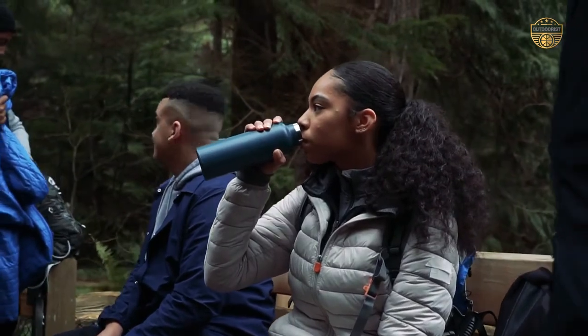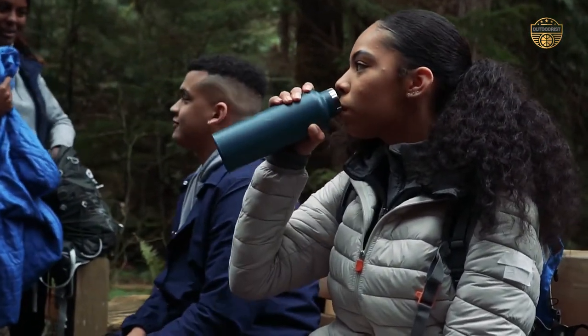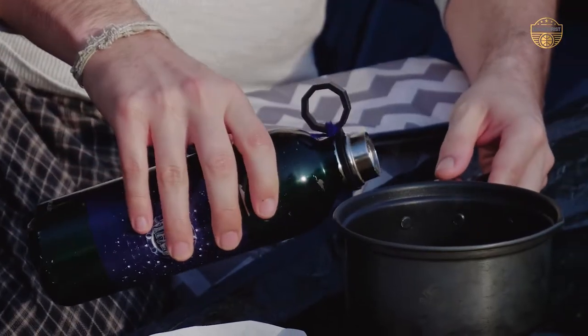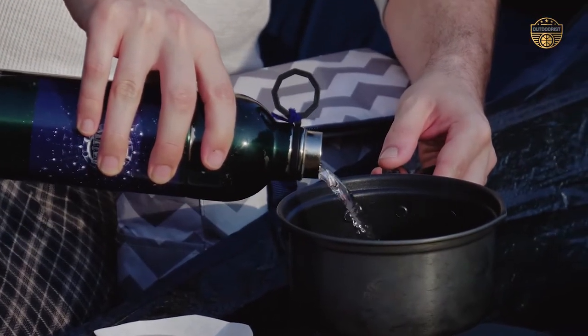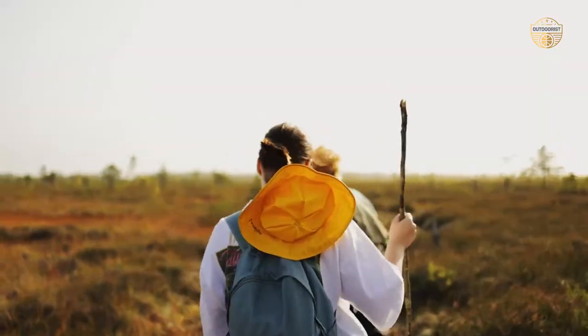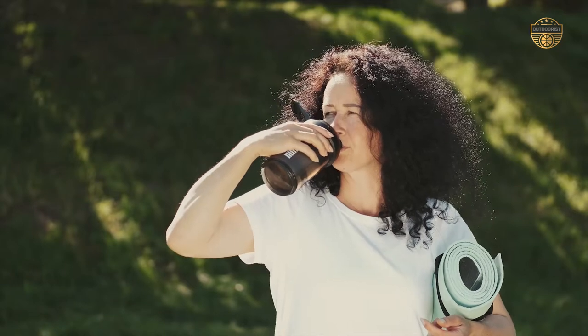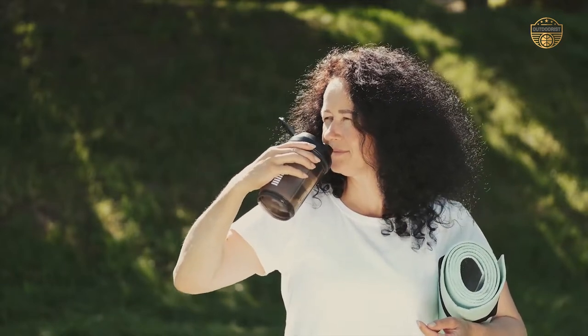Plus, they have a nifty feature that helps you stay hydrated on long trips. Hiking water bottles usually have filters built in, so you can drink cleanly without having to stop every few minutes to filter fresh drinking water from rivers or lakes. Hiking is one of the most popular outdoor activities, and it's not surprising that people love bringing their own water supply along with them.